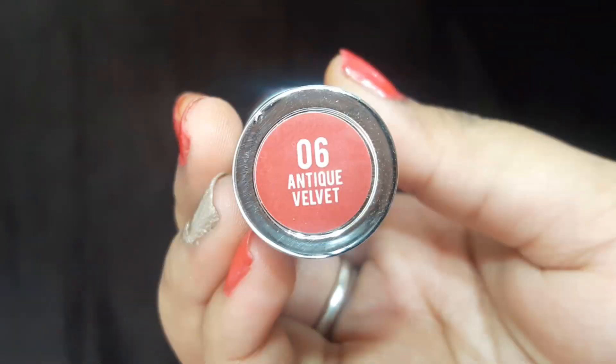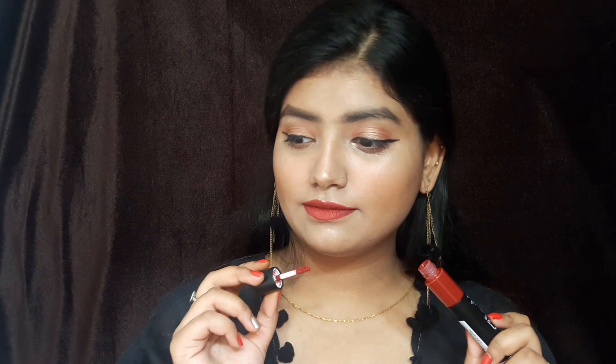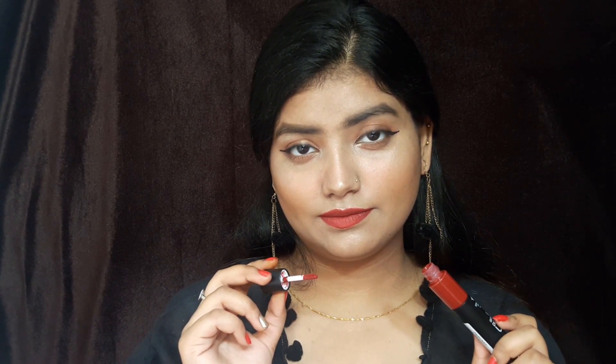Now that the reviews are complete, let's talk about the swatches. Let's move ahead for the swatches.